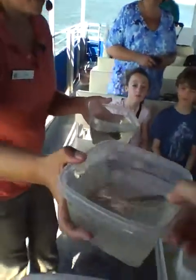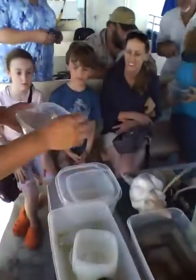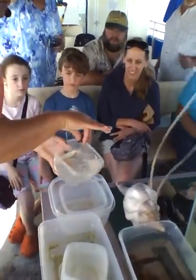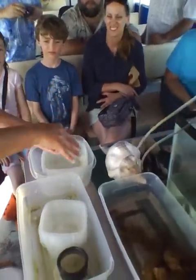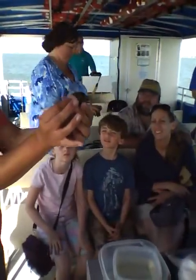This guy is a filefish, and filefish are really handy. See that little spike up there on top of his head? This is his only method of defense. If somebody swallows him, all he has to do is stick that spike up and he gets stuck in the throat so he can creep back out.